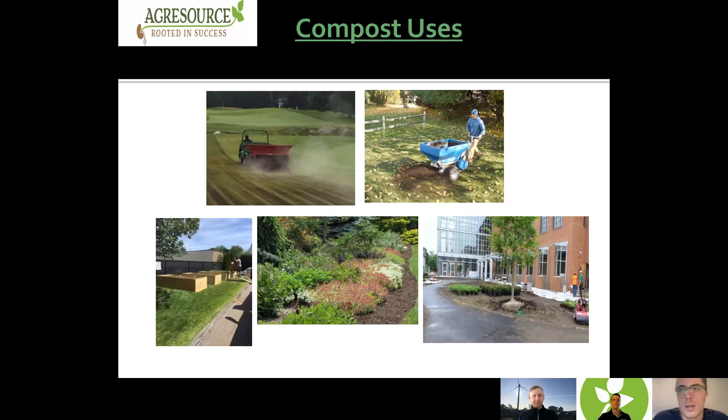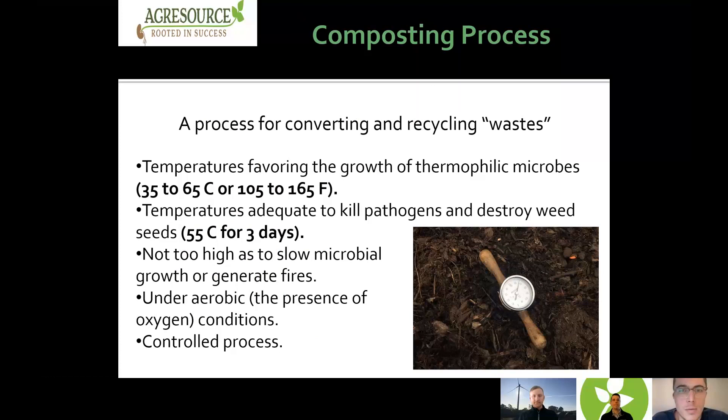Thank you, Dana. Next we're going to be going over the composting process, so I'll hand it over to Mike. Thanks, Dylan. The composting process is the process of converting and recycling wastes — things otherwise thought of as waste that we're now going to turn into something beneficial. We're looking to reach temperatures inside our compost piles that are beneficial for thermophilic microbes — the ones doing the work to break down the organic content into organic matter and finished compost.